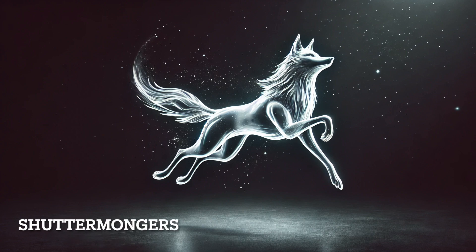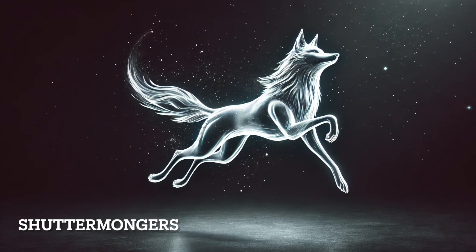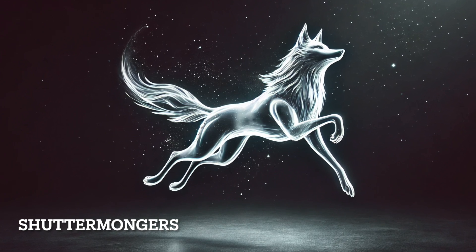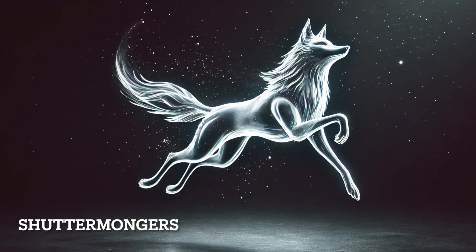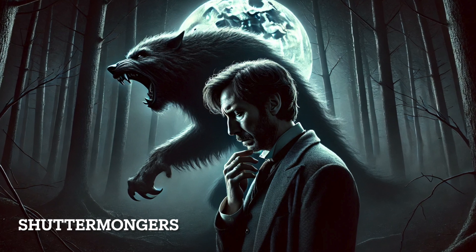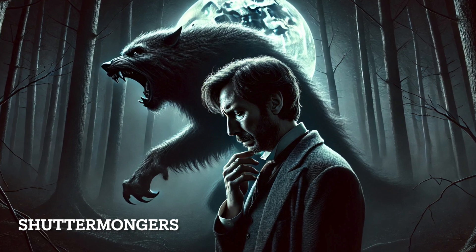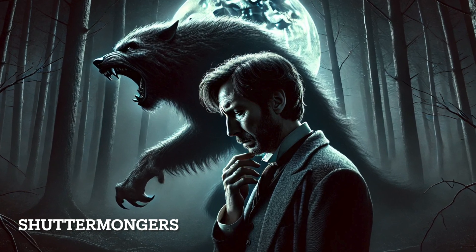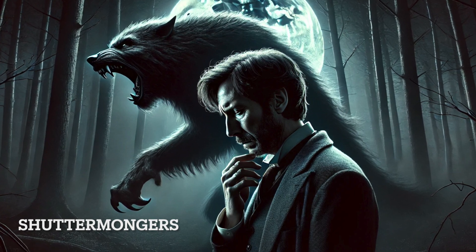Remus Lupin's Patronus was a normal wolf, not a werewolf, reflecting their non-threatening and family-oriented nature. However, Lupin had a deep dislike for anything related to wolves due to his affliction as a werewolf. This caused him to shy away from producing a corporeal Patronus, opting instead to cast non-corporeal ones, especially when others were watching. The wolf Patronus served as a constant reminder of his condition, which disgusted him. Despite teaching Harry the Patronus charm, Lupin's emotional conflict with his identity led him to avoid revealing his own Patronus in its full form.